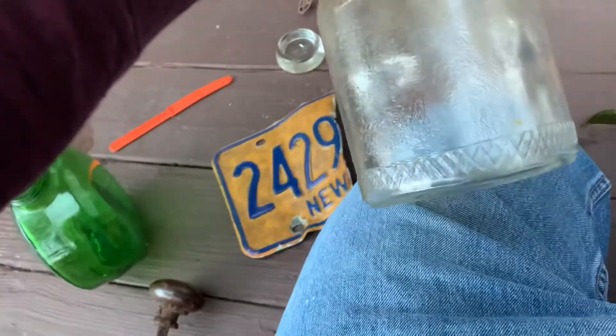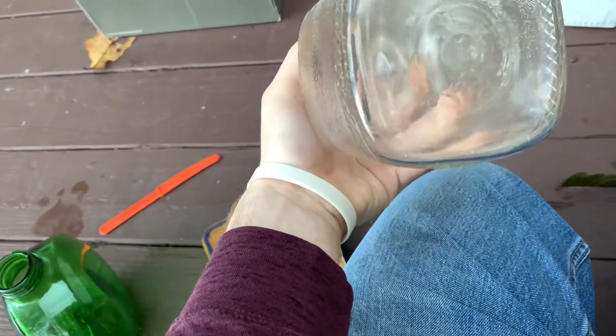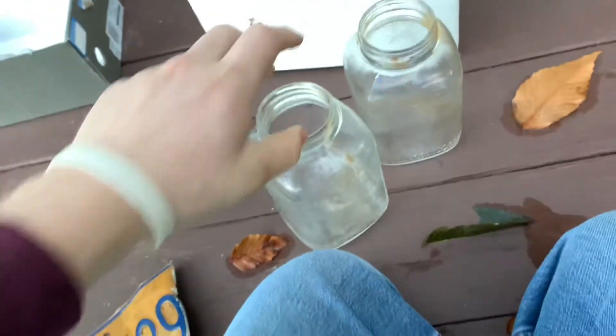Then I got two of these jars. I found similar ones before, but not with this texture on it. So I found two of these — I just took them to use for storage. Probably from like the 30s.